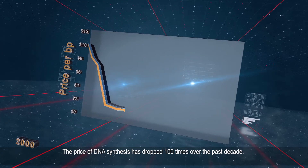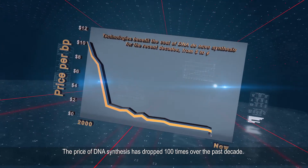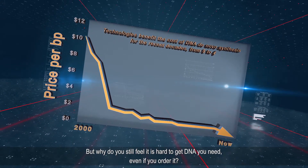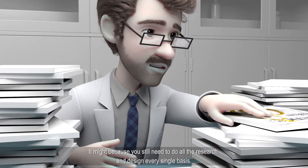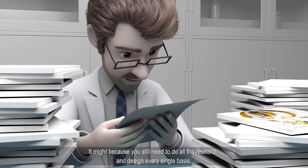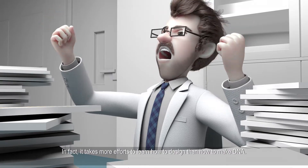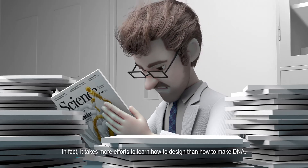The price of DNA synthesis has dropped a hundred times over the past decade. But why do you still feel it's hard to get the DNA you need, even if you order it? It might be because you still need to do all the research and design every single base. In fact, it takes more effort to learn how to design than how to make DNA.